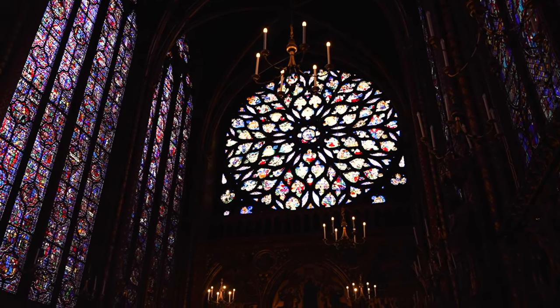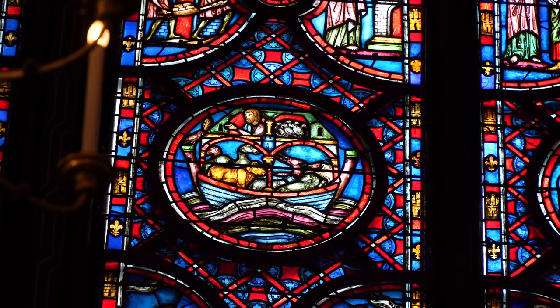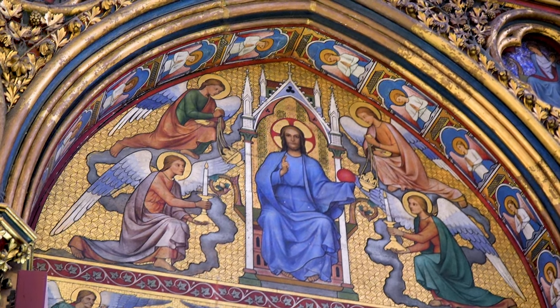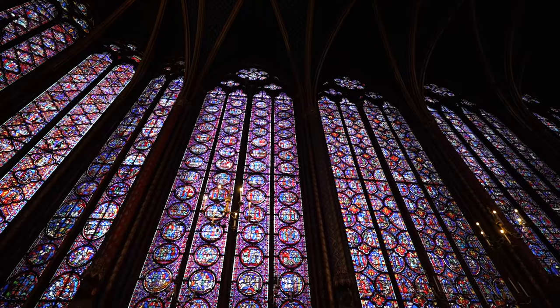Seventy percent of the window panes are original and they depict mostly the Old Testament, but there is some depicting the Passion of the Christ, and there's a whole section just for the relics. The reason this chapel was built was to actually house the thorns believed to be on Jesus's head when he was taken down from the cross. King Louis IX obtained the crown of thorns and then this is what he built for it. The chapel itself is only 33 feet long — it was a chapel for royals. However, now the crown of thorns is in the Notre Dame, which had the big fire. The crown of thorns was safe through the fire, but it's not something we can see today since Notre Dame is closed.